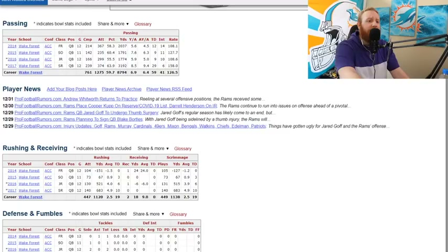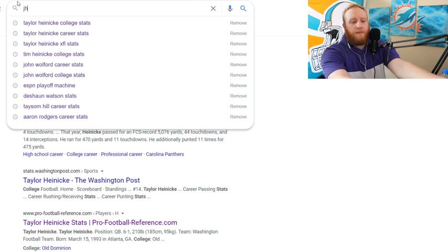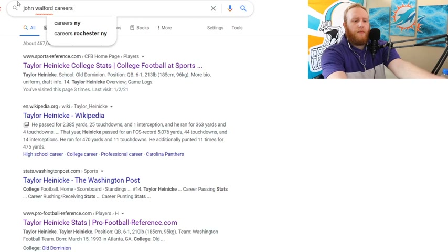We need to find Walford's fumble numbers. Let's see if we can quickly Google it. This isn't Heineke, this is John Walford. Let's see if we get any numbers here.